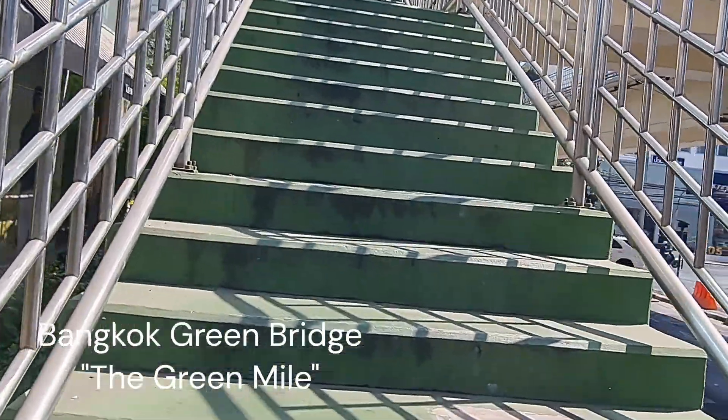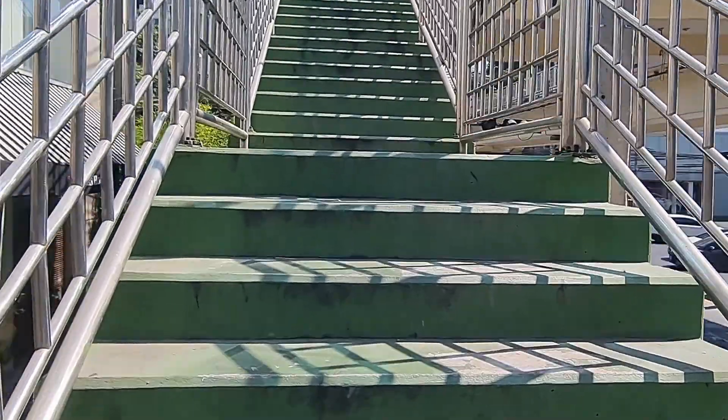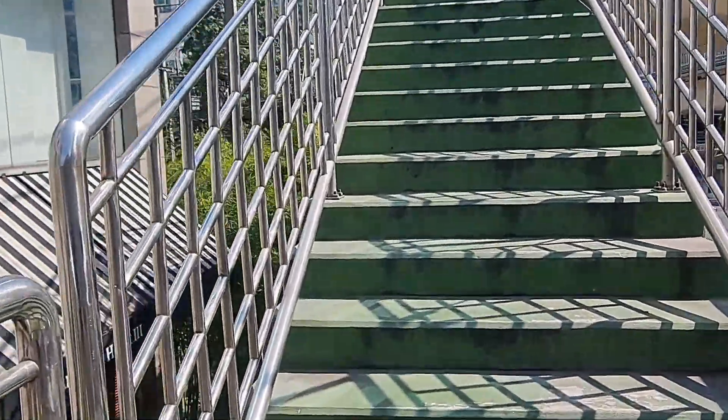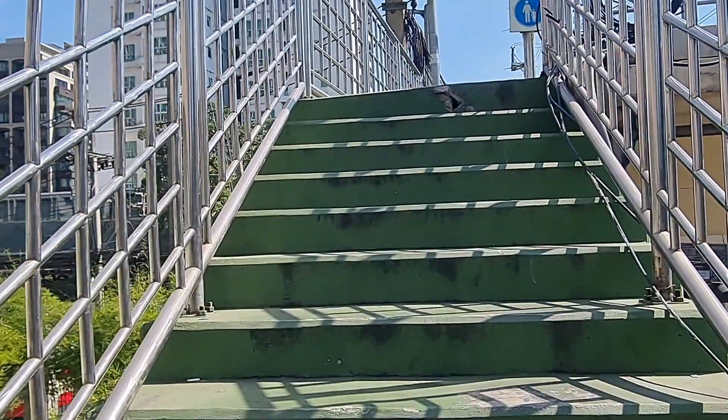Getting a feeling of déjà vu. I'm going up these steps again. So last week I was here and I went to Lumpini Park. Today I'm going to walk the Green Mile. They're always steps — always steps.